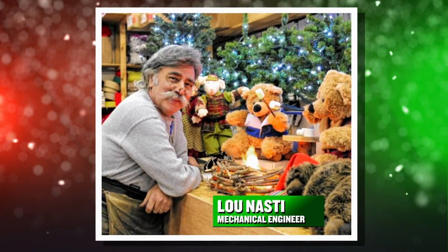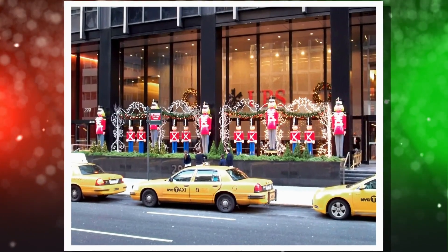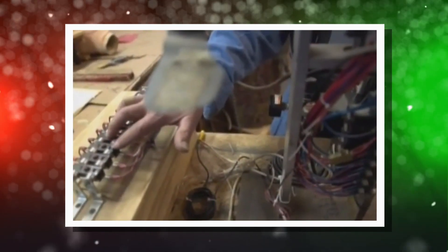This week, we're going up against Lou Nasty, who's a mechanical engineer and an animatronics expert who does all the big department store windows. He's a modern-day Geppetto, and he's been doing this for longer than I've been alive.